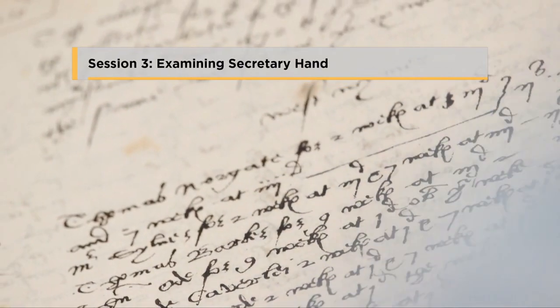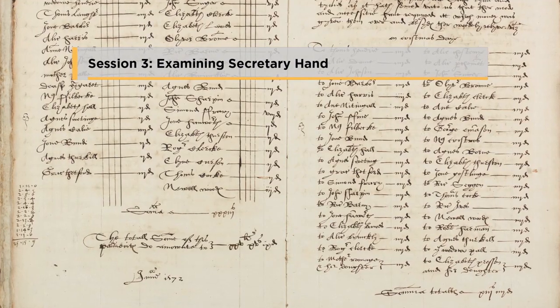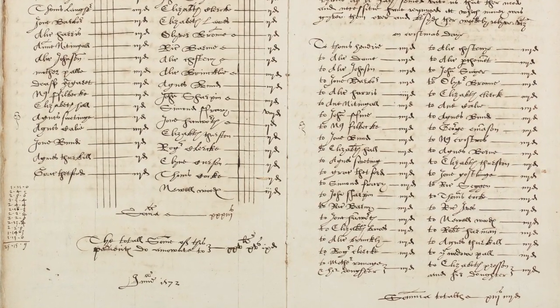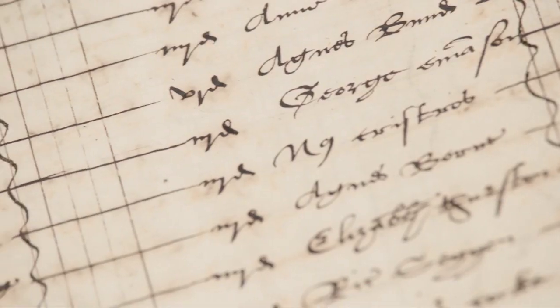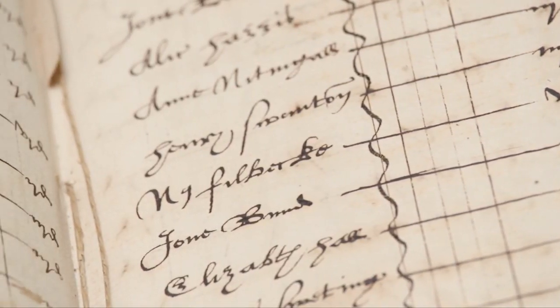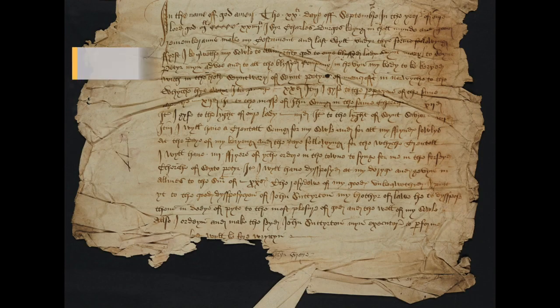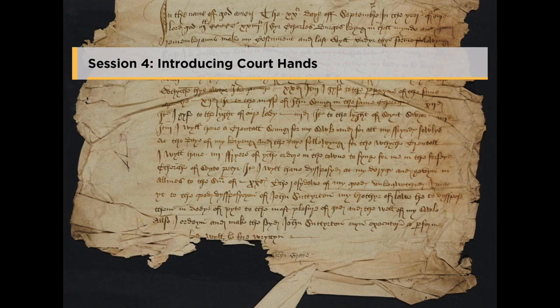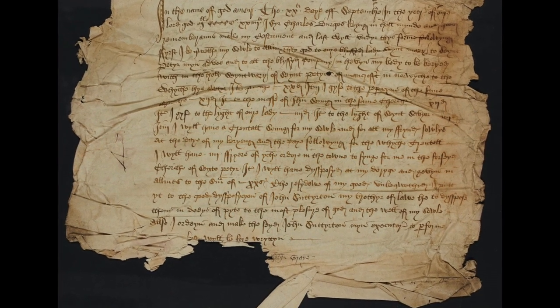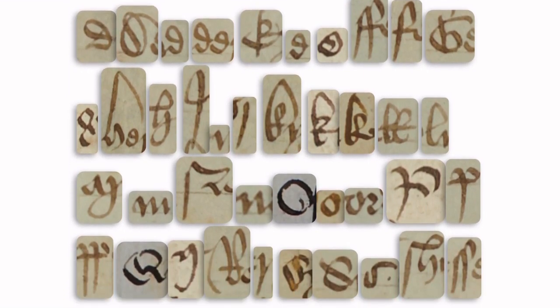Session 3: Examining Secretary Hand. In this session we will be comparing and contrasting classic forms of Secretary Hand with later mixed secretary and italic hands. Session 4: Introducing Court Hands. We will be examining diagnostic letter forms and contrasting them with their secretary and italic counterparts.